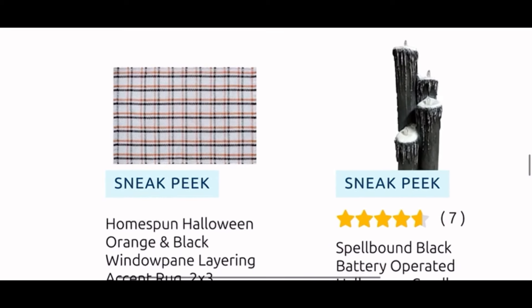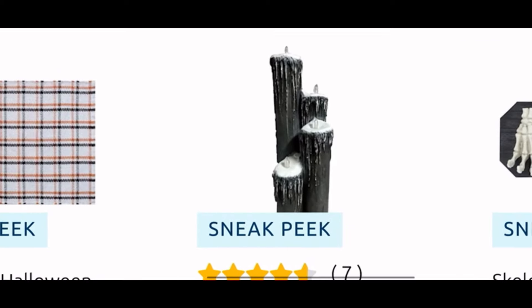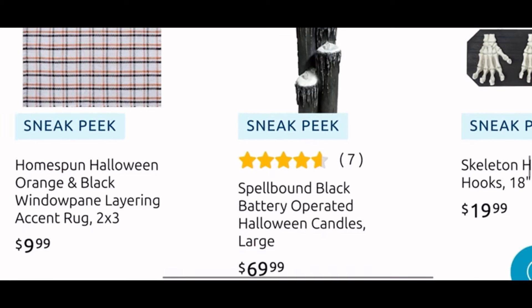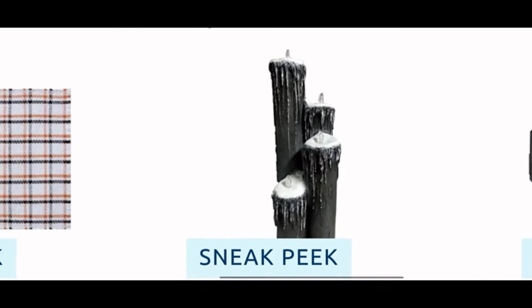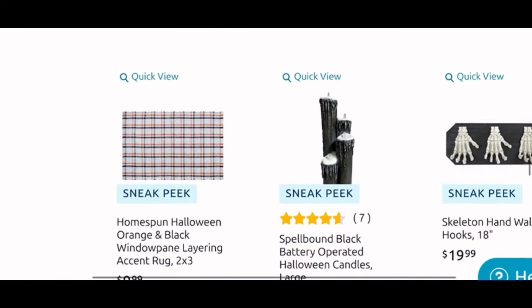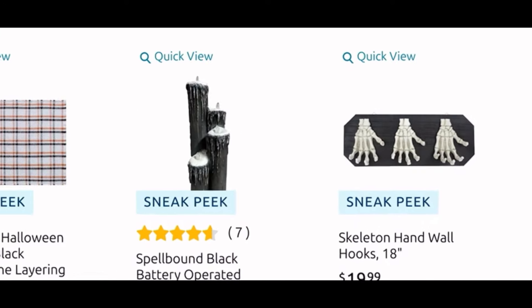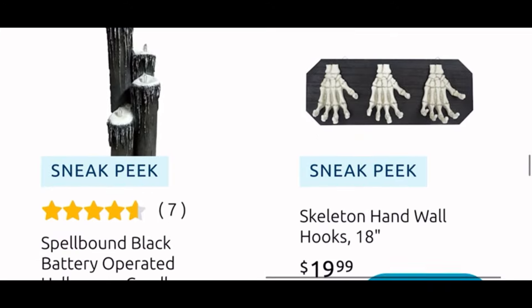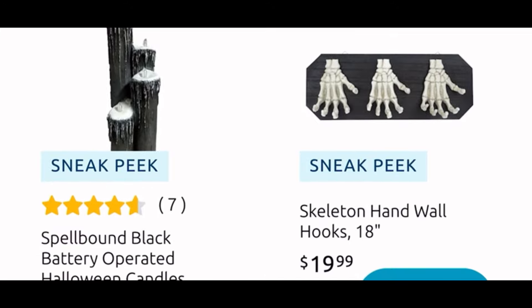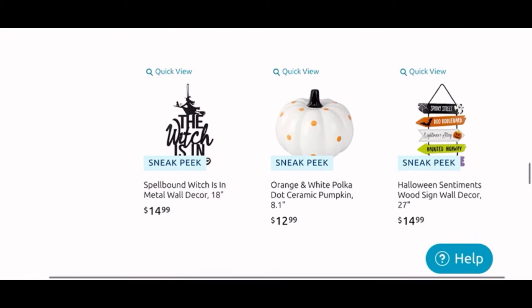And then this girl here — she is $50, a Southern Gothic statuary, she looks like a bust, and yeah she's too scary for me. Then we have an accent rug for $10. I love these drippy candles — these are the big ones, I believe they're $70. If I had a house I would totally buy them; I really love the drip on them but they might be too big for where I live. And then this is a cool hand wall hook with the skeleton hands, only $20 — that's super cool, maybe nice in the restroom to hang up the towels.